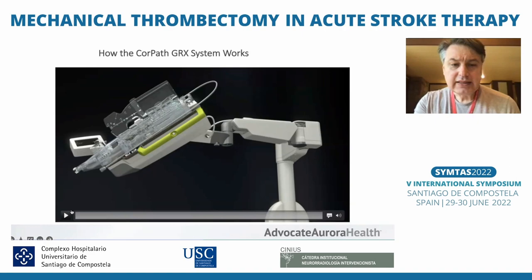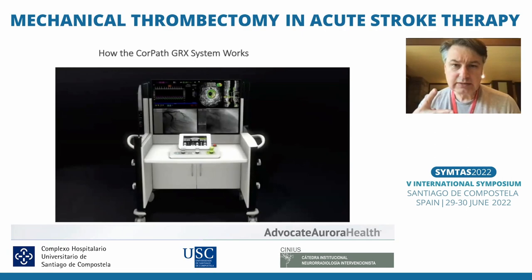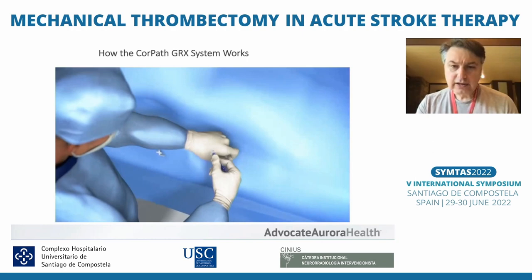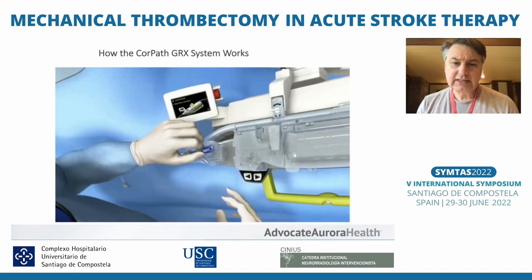The concept works more or less like this. You have a robotic arm — the Core Path GRX is the second generation robotic system for cardio. The robotic arm has cartridges that you can connect to systems: you can have a wire, you can have a catheter. We cannot do a coaxial system with more than two elements — it's very complicated to do.